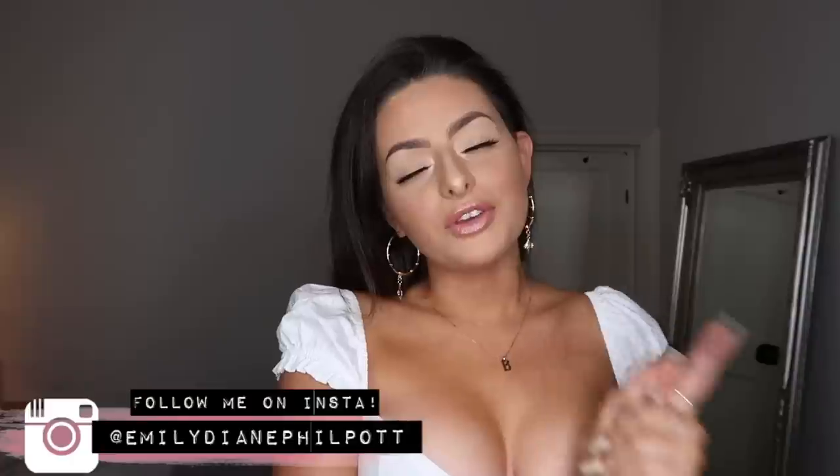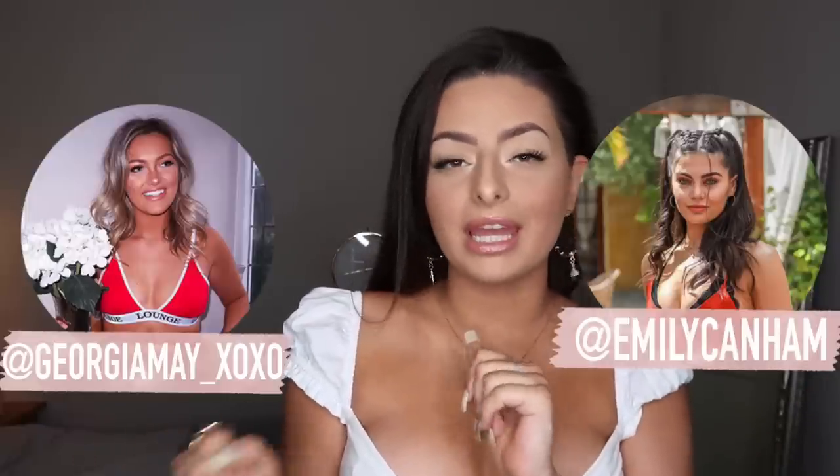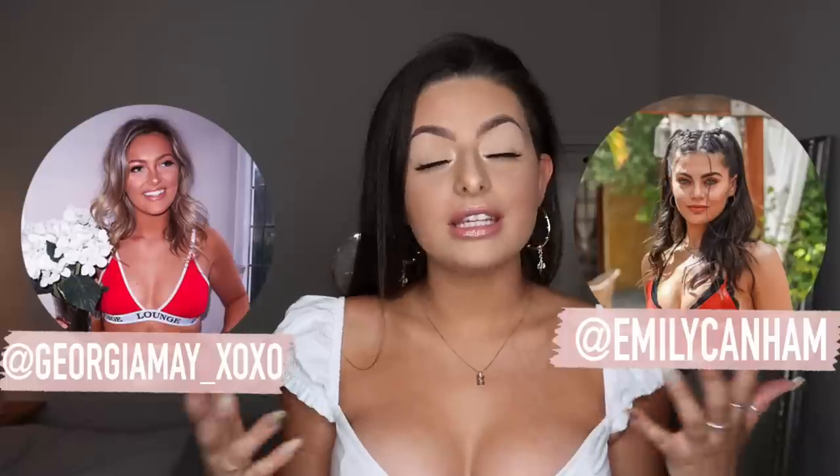Hey guys, welcome back to my channel and welcome to the very first video of a very exciting week that I have planned. If you guys have watched a recent vlog of mine you would have seen that I have planned a whole week — this is not my idea at all, I've taken inspiration from the gorgeous Emily Canham and also my bestie Georgia May.